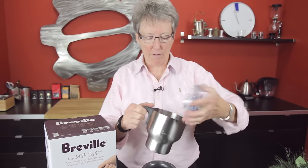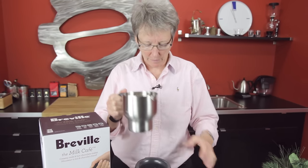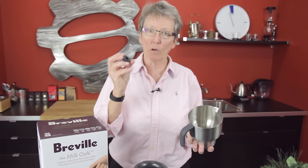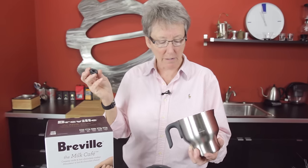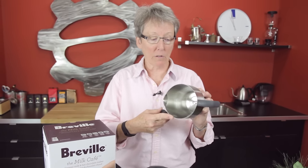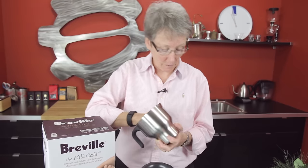Stainless steel carafe — this part is dishwasher safe, but this is not. It comes with two different discs that go in here: one makes more foam, one makes less — in other words, cappuccino or latte type foam. This is also one of the larger canisters on the market for this type of item.